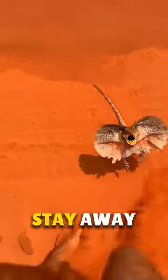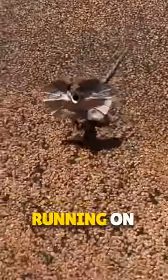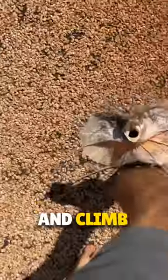If you ever go to Australia, stay away from this lizard, because it will come running on two legs with its mouth open, and climb on you.